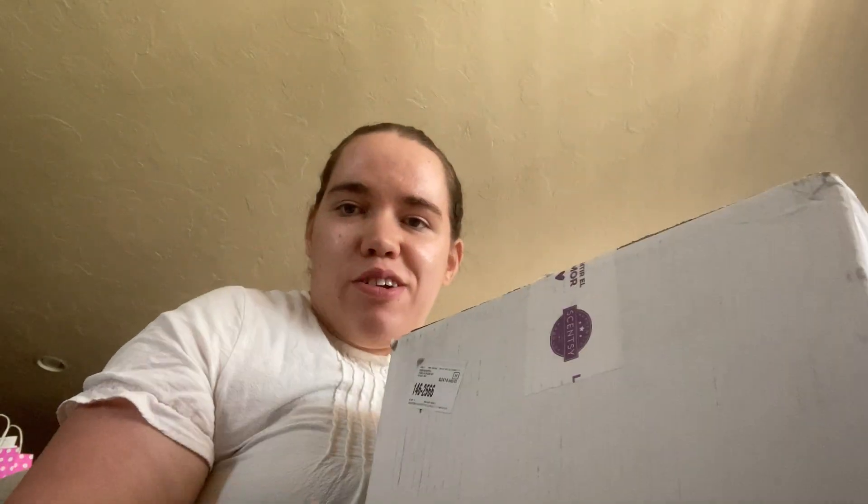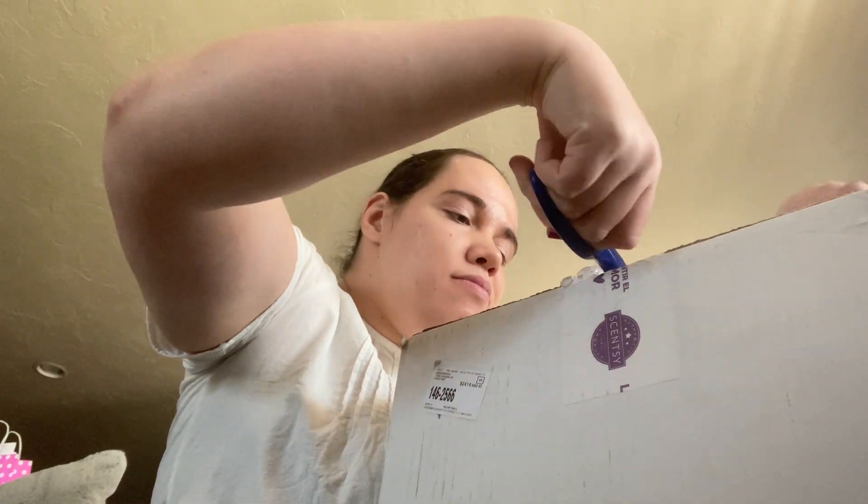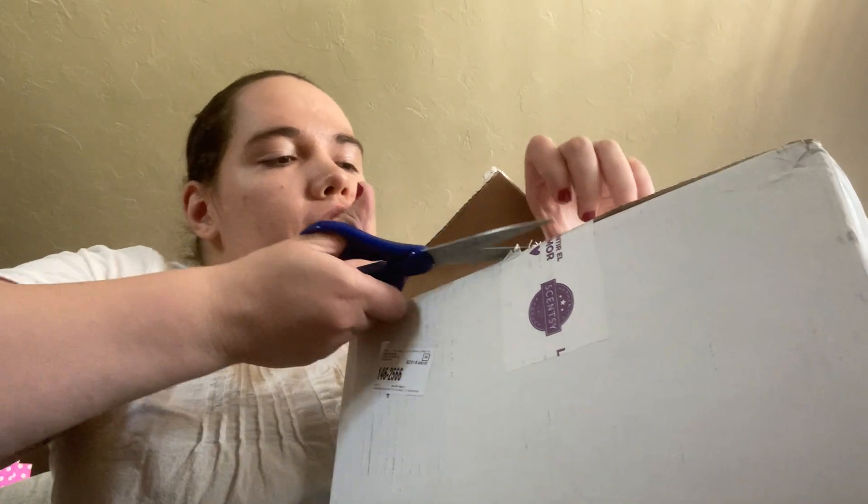Nurses don't always get holidays off, but I do still get a three-day weekend this week, which is nice. I wanted to share a Scentsy order with you guys. I have a large Scentsy order this time because this was left on my front porch this morning.